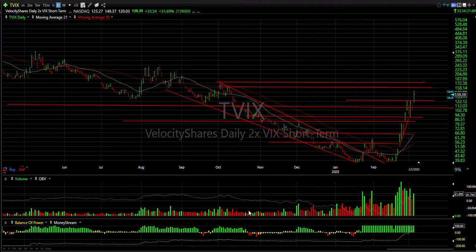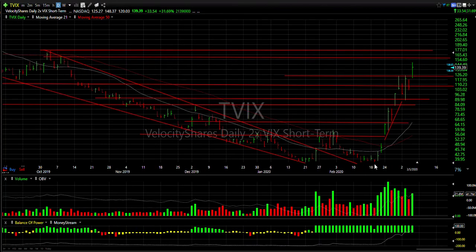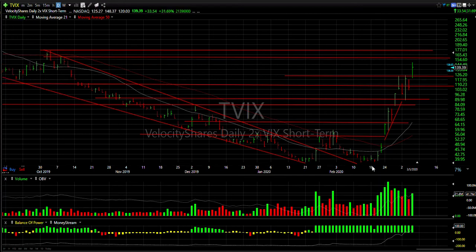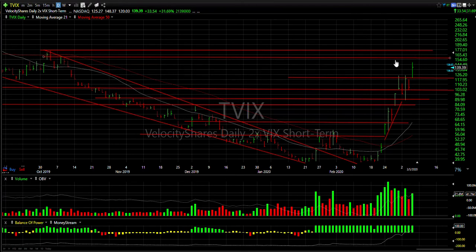With the markets coming down and the VIX ripping back over 40, the TVIX and UVXY have had monster moves. In a week and a half, TVIX has gone from 44 to 148 — more than 100 points in about 10 to 12 days. Is it extended? Of course it is. Does it have support in here? I'd like to see today's low hold and I would stop under 120, targeting 165.75.